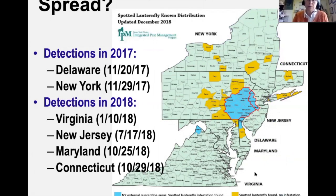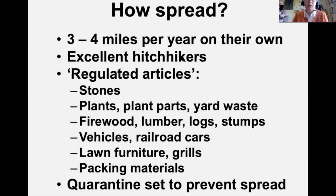Spotted Lanternfly can only travel about three to four miles per year on its own, but it's an excellent hitchhiker. Pennsylvania's Department of Agriculture regulates a long list of items that cannot be moved out of infested areas: stones, plants, plant parts, yard waste, firewood, lumber, logs, stumps, vehicles including railroad cars — they particularly like rusty vehicles — lawn furniture, grills, and packing materials.